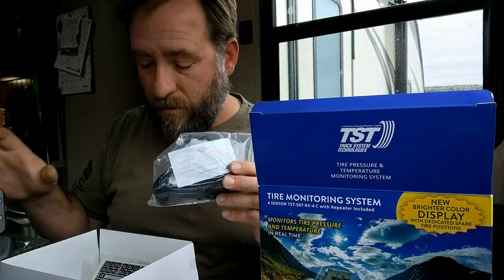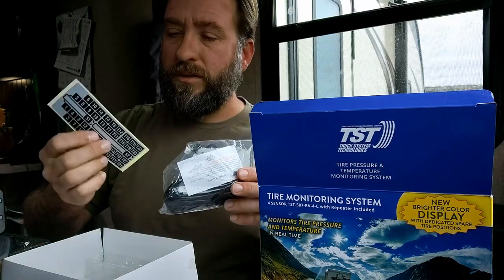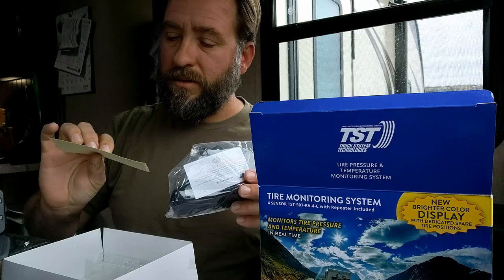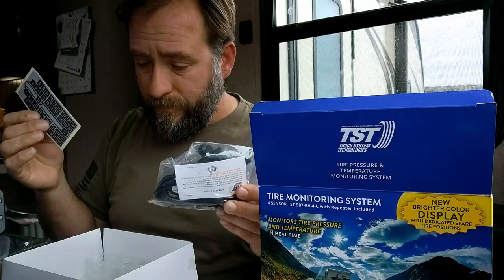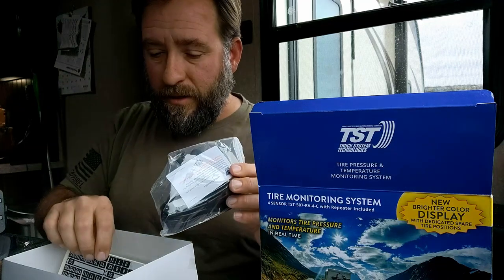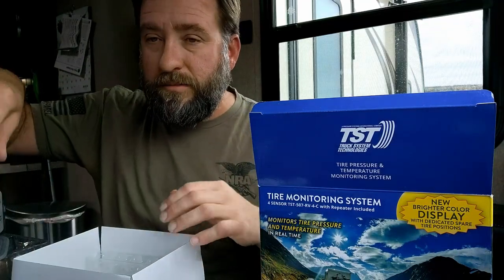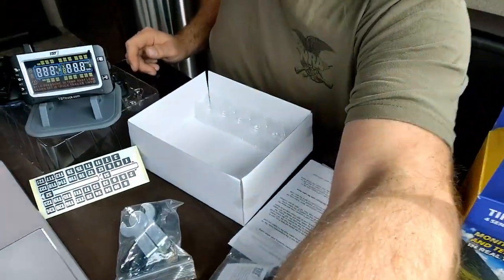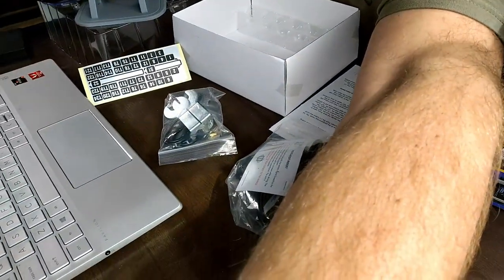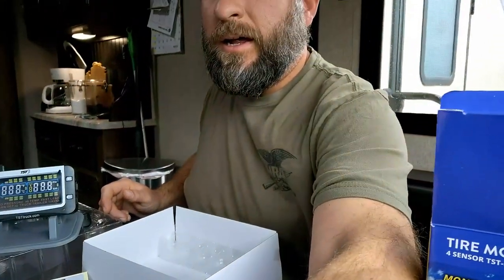There are also some stickers to mark which tire goes where on your system. But that's everything in the box — and the box is empty.